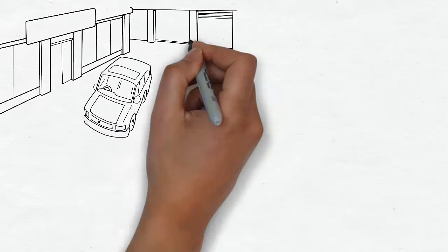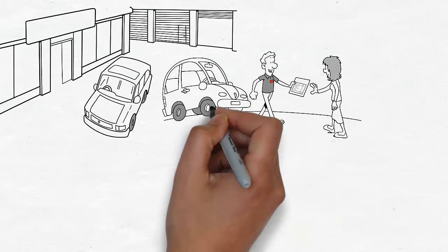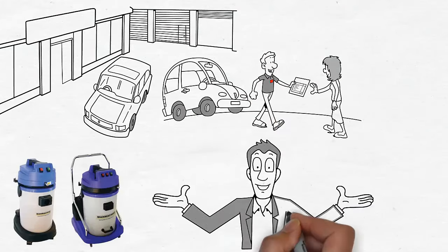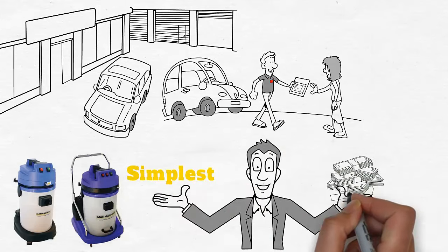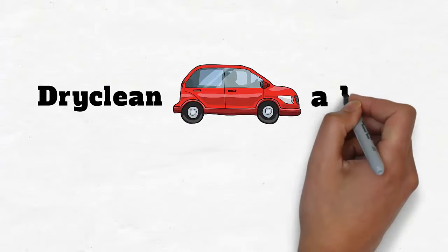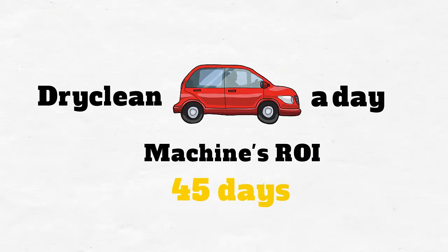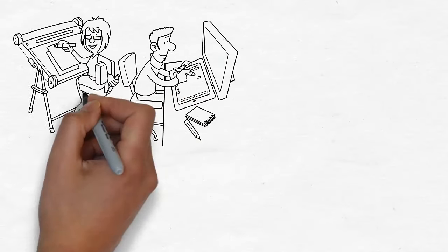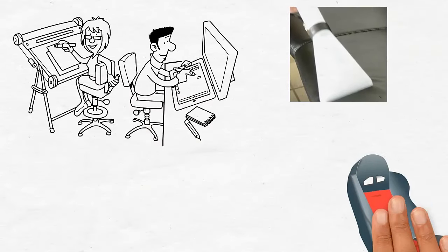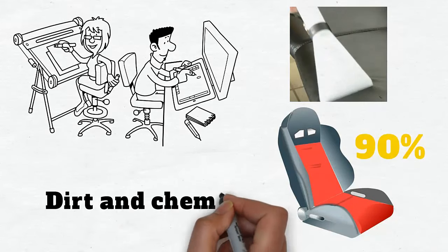Most workshops contract out car dry cleaning, considering it to be a tedious job. With our spray extraction machines, it is the simplest and most profitable job in a workshop. Even if you dry clean one car a day, our machine's ROI is 45 days. We have specially designed upholstery tools that will dry car seat fabric up to 90% while sucking all the dirt and chemicals out.